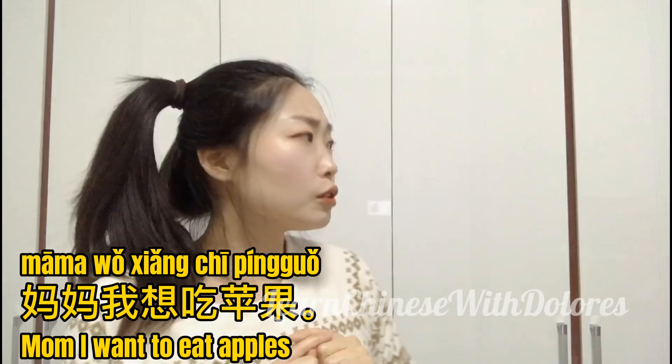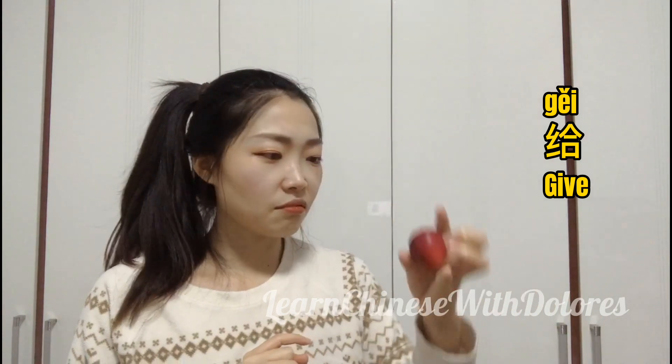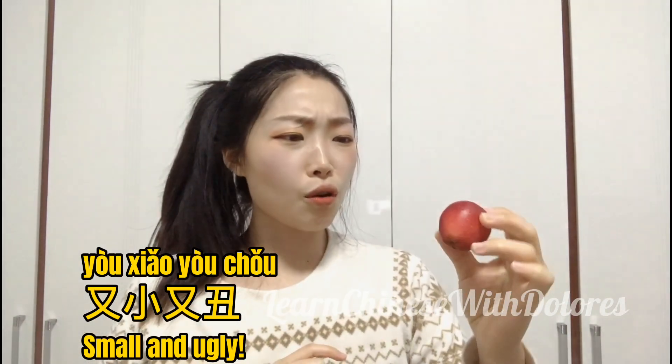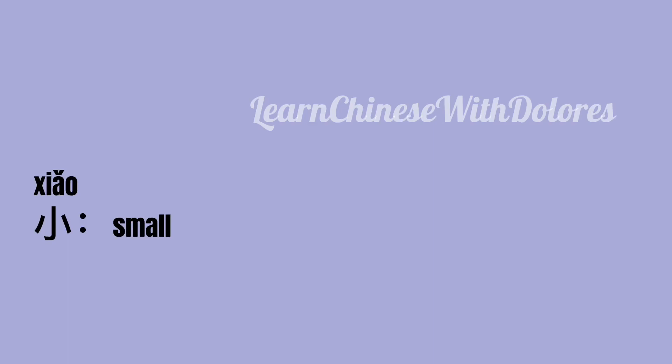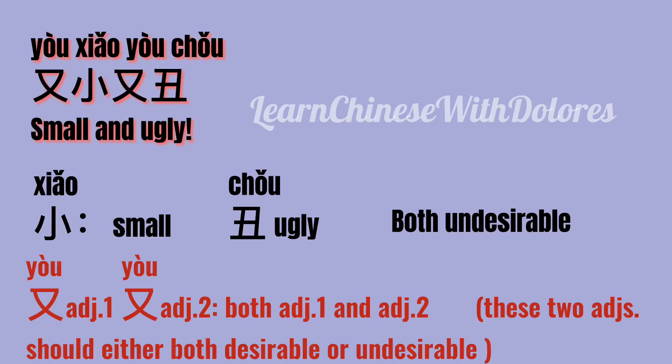妈妈,我想吃苹果。 给! 又小,又丑。 小 means small, 丑 means ugly. 又小,又丑 means small and ugly. Small (小) and ugly (丑) are both undesirable for apples, so we can use them together with the 又,又 structure: 又小,又丑.